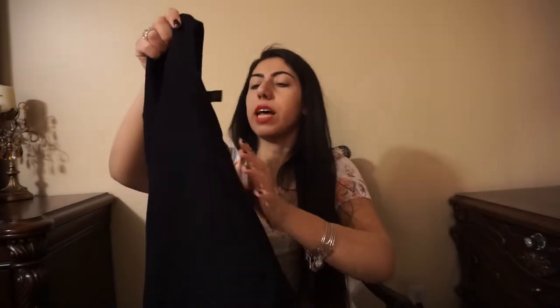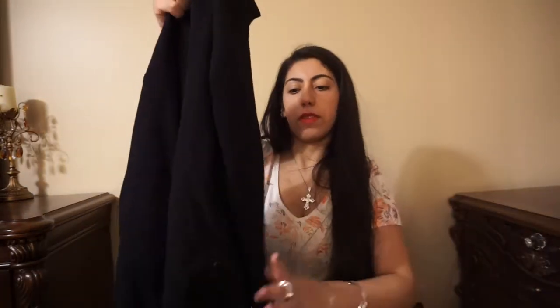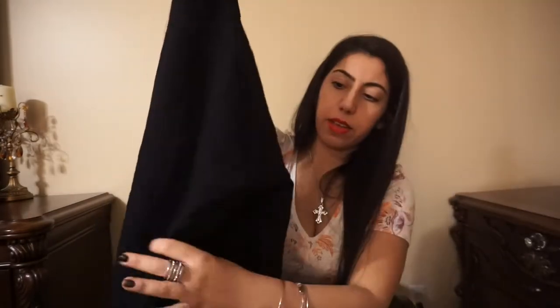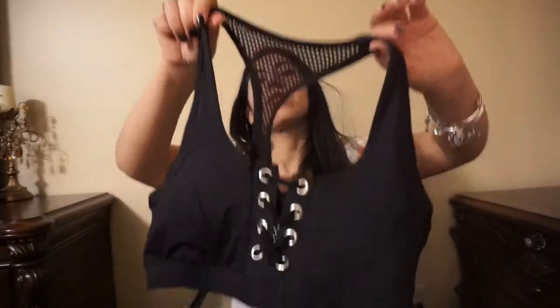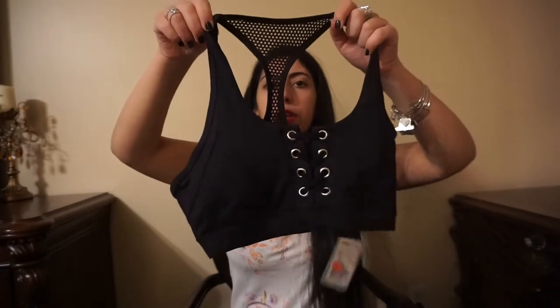Then I got this sweater for $7 on sale. You guys can see it has like crisscrosses on the side — just amazing. And then last but not least from Forever 21, I got another sports bra on sale for $7. This one is like a crisscross, which is so sexy. I thought that was really, really cute.